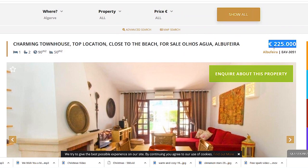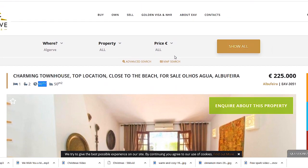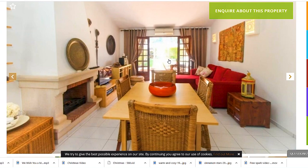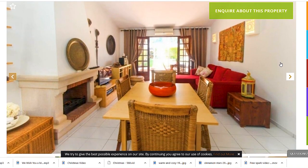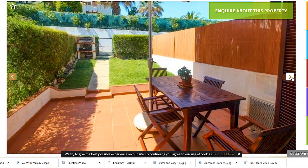The second property is well under budget at only €225,000. It's a charming townhouse in Olhos d'Água, Albufeira. It has one bedroom and 90 square meters — much larger than the previous one. Outside the resorts you can find much cheaper properties. I know this area and it's very nice. I really like the house because it has this fireplace — it looks like marble or stone and it appears to be working.